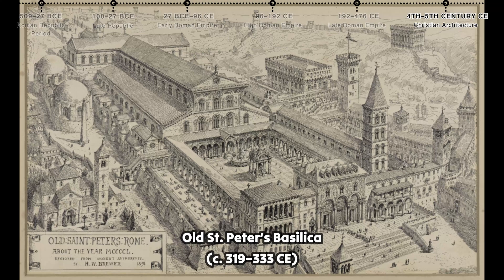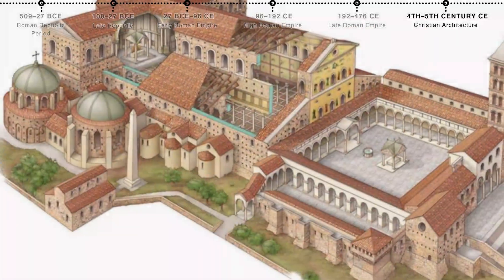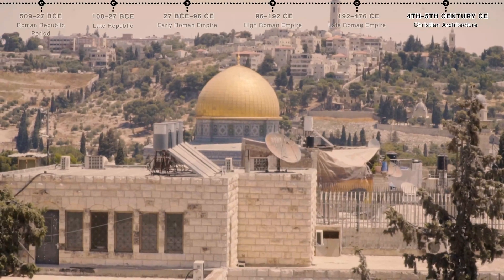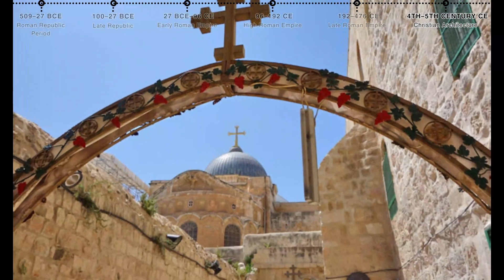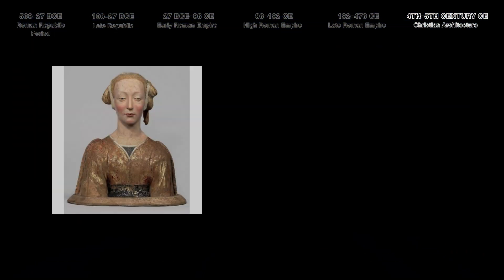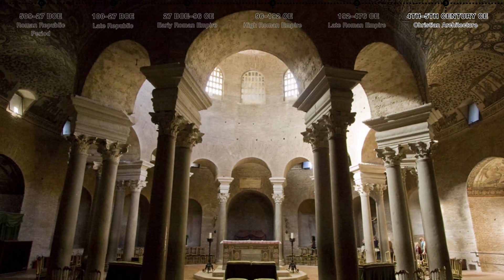Sixth, Christian architecture. Old St. Peter's Basilica, commissioned by Emperor Constantine, was one of the earliest and most important Christian basilicas in Rome, built over the burial site of St. Peter. The Church of the Holy Sepulchre was constructed in Jerusalem by order of Constantine, marking the traditional site of Jesus's crucifixion and resurrection. Santa Costanza is a circular mausoleum built for Constantine's daughter, featuring a central dome and early Christian mosaics.